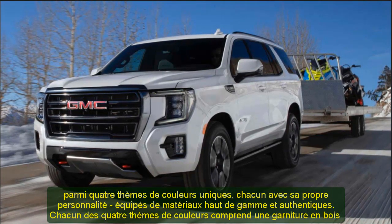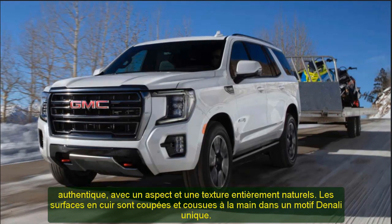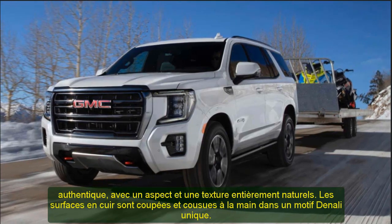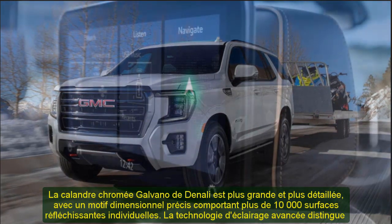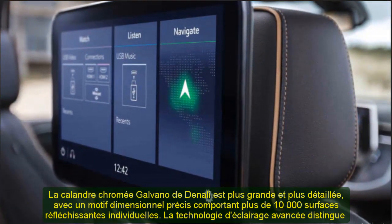Coupled with the available four-corner air ride adaptive suspension, the AT4 can raise and offer an additional 2 inches (50 millimeters) of ground clearance. At this maximum height, the Yukon AT4 offers a nearly 32-degree approach angle for added off-road capability. AT4 provides a contrast to Denali's chrome-oriented look with trim characterized by body color or dark accents throughout, as well as a pair of red recovery hooks, similar to the Sierra AT4.